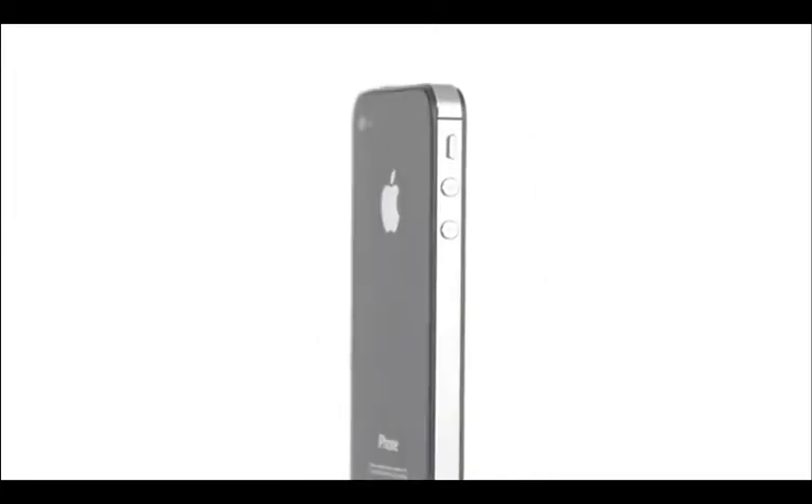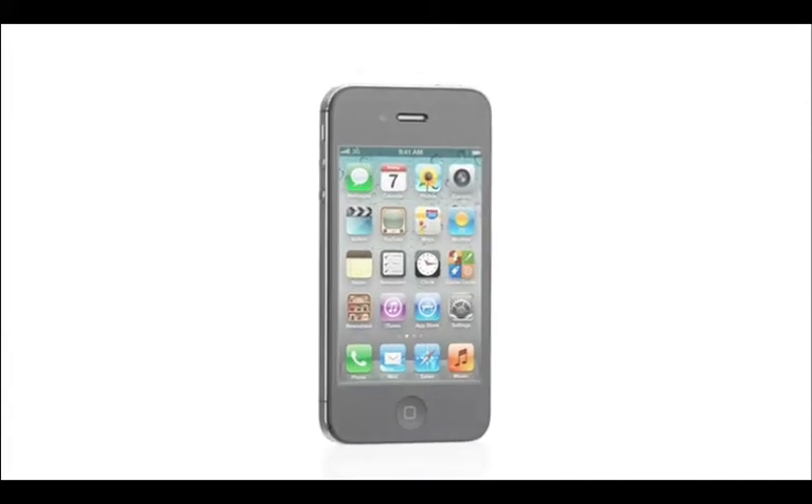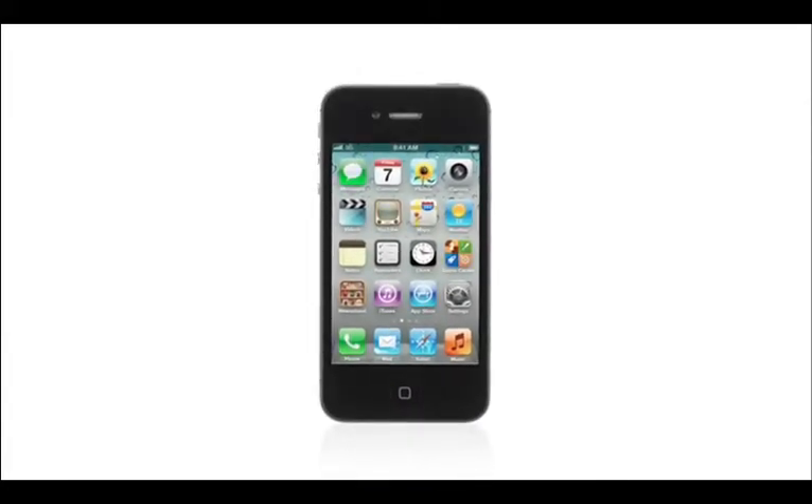iPhone 4 was groundbreaking. It's one of the best products we've ever designed, and it's gone on to become the number one smartphone in the world. So we have this challenge: how do you improve on something that's so extraordinary? With iPhone 4S, we did exactly that, by taking this amazing design and completely rethinking the inside.